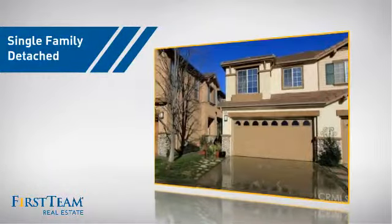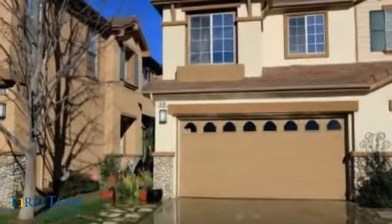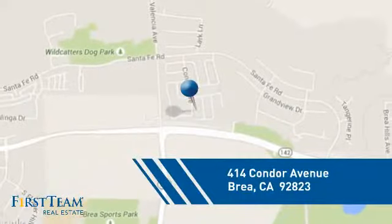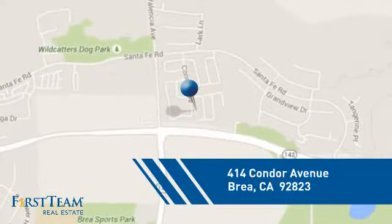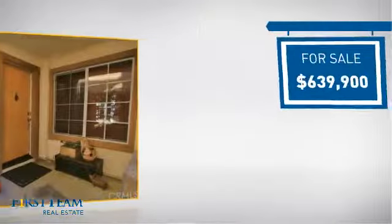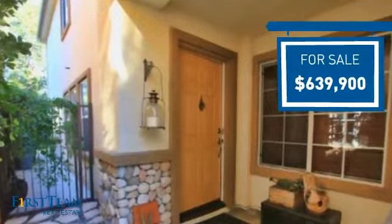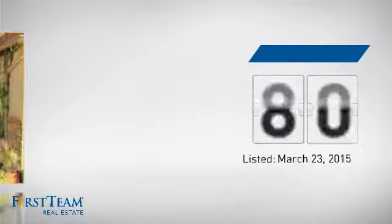This detached home is a great choice for families who want the privacy of their very own lot, and it's located in this area. Currently listed at just under $650,000, it's been on the market since March.